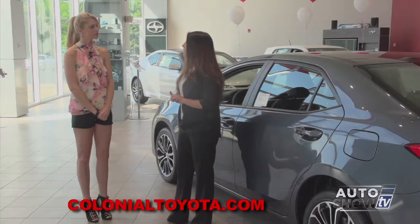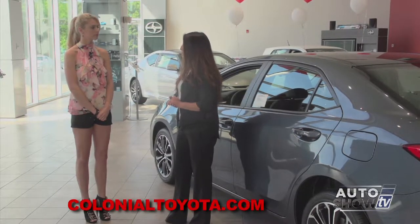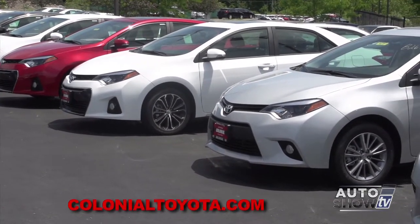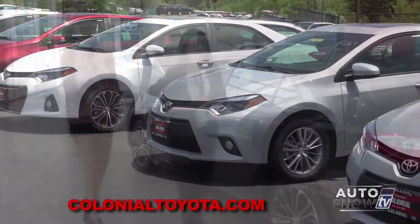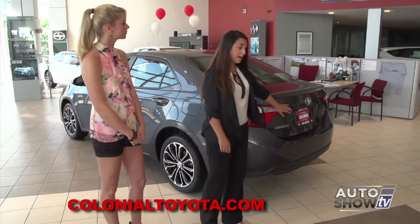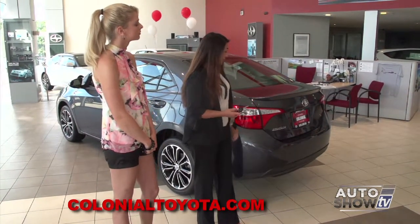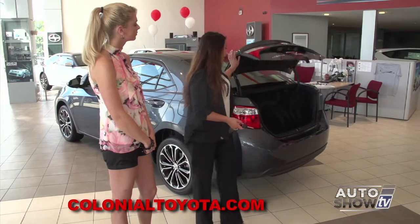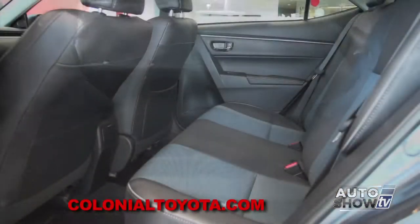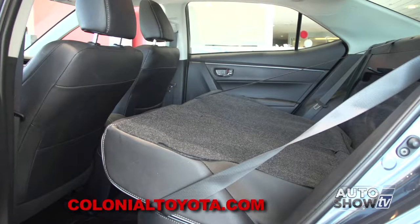We're looking at the S today, but there are 11 different grades of Corolla available, starting from an L all the way to a premium, with many different options in between. Back here with the S model, you do get a spoiler as well as a standard backup camera on all grades. You have keyless entry — with just a touch of a button it can pop the trunk. Plenty of space back here, and the seats fold down to a 40/60 split, so longer items can fit in the vehicle with ease.